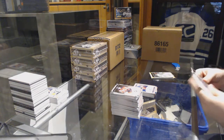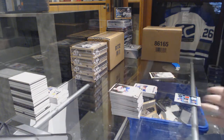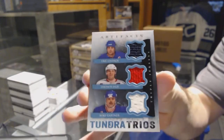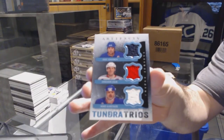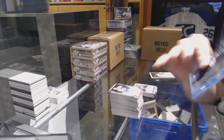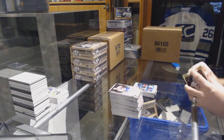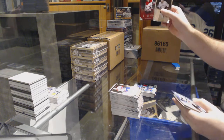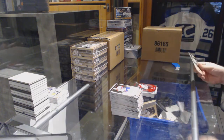We have for the Rangers, Tundra Trios — Lindros, Leetch, and Gartner. And we've got Cody Goloubef, numbered to 9.99 for the Blue Jackets.